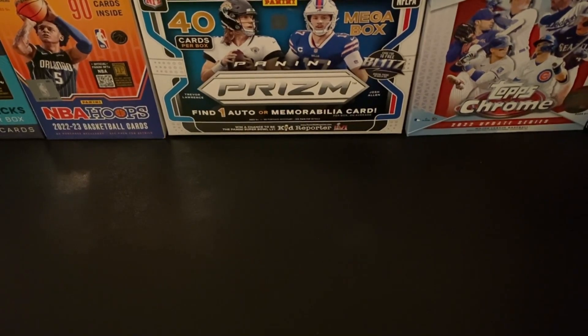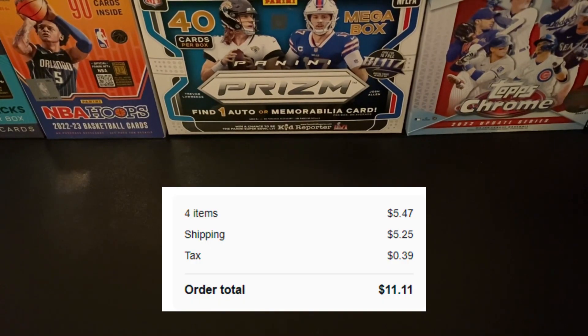This is going to be another four cards that we were able to get combined shipping on. We were able to get all four of these for a combined total of $5.47, paid $5.25 for shipping, putting this one at roughly about $11.